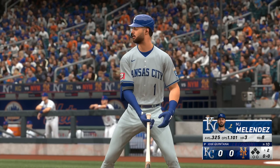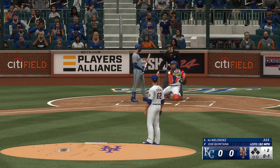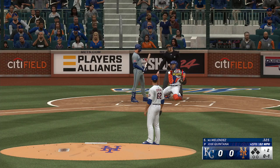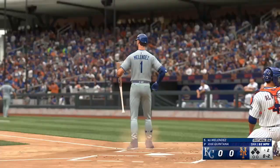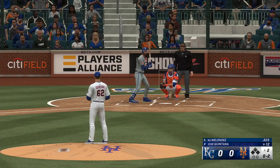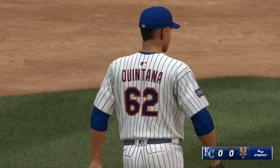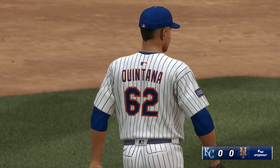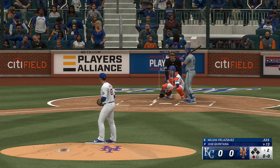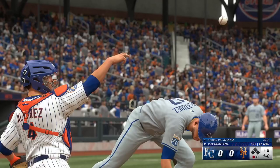Top of the second, here's first baseman MJ Melendez. That one finds the zone — strike one — and a foul ball. Up now for Kansas City, Nelson Velasquez. That one misses — ball one, no strike.